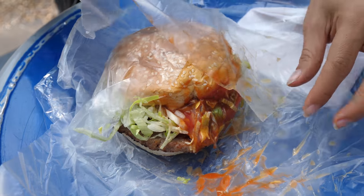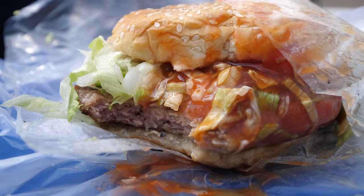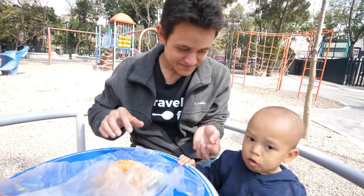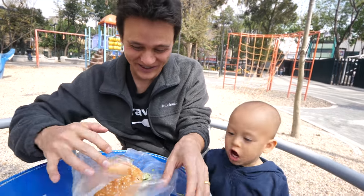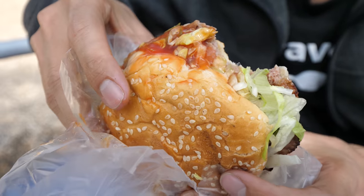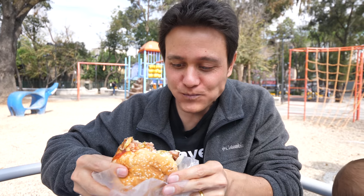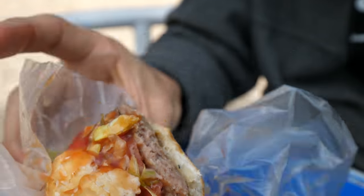Look at that burger — it looks so juicy. That's beautiful. We got to come back here for the piña con queso burger. This was not supposed to be a food vlog, but we just had to try this burger. Oh man, that's delicious. That's awesome — no wonder it's so popular. Next time I will definitely order it with the pineapple and cheese.